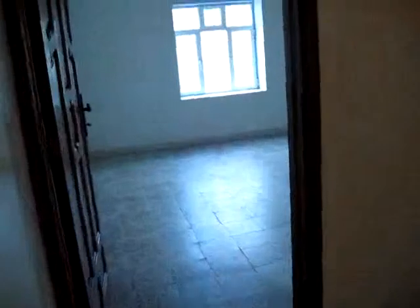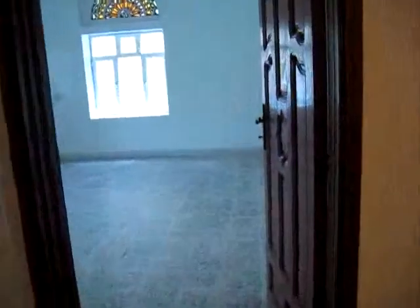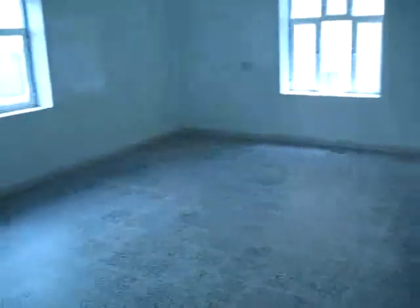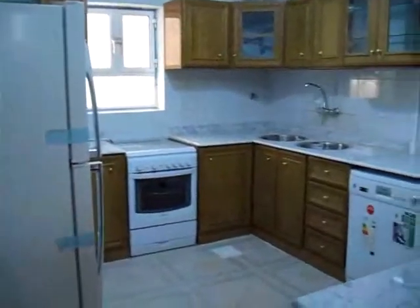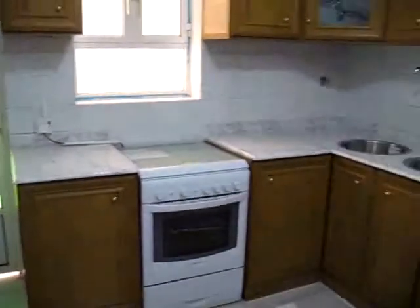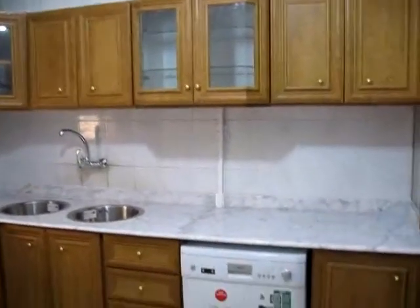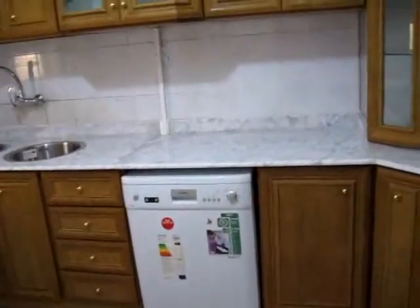The second bedroom, and it is the third bedroom. This is the southeast corner of the second floor of the kitchen. Dishwasher.